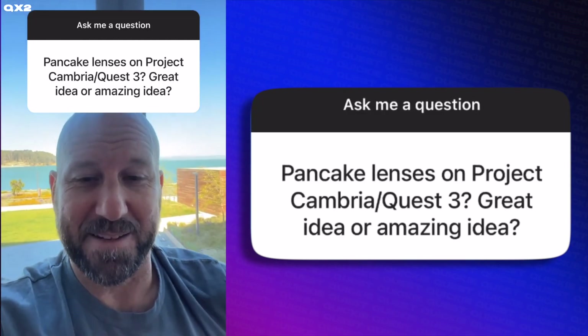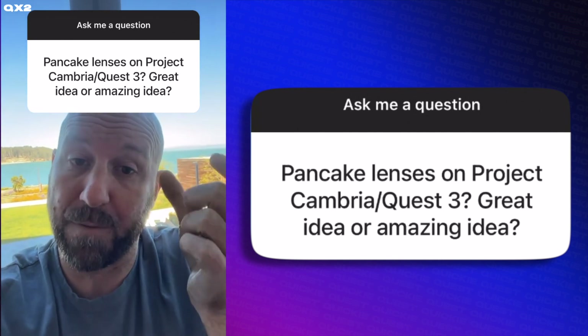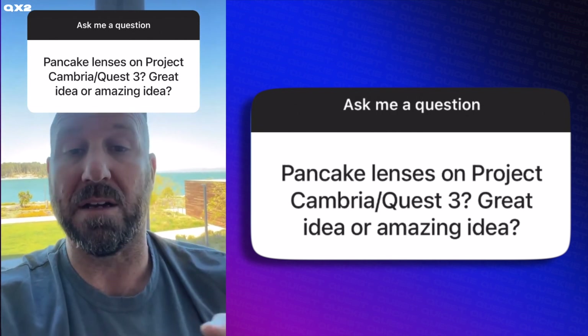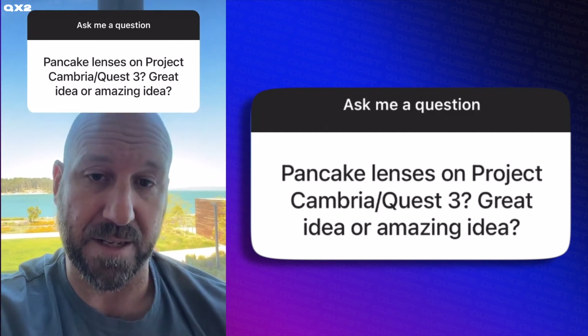Getting good suggestions here from the fans. Pancake optics, for those who don't know, are much smaller than the Fresnel optics, so you can get a much better form factor. But they do have downsides — they require a lot more power, two times or even four times as much, depending on the polarity of light. So there are some trade-offs to be considered.